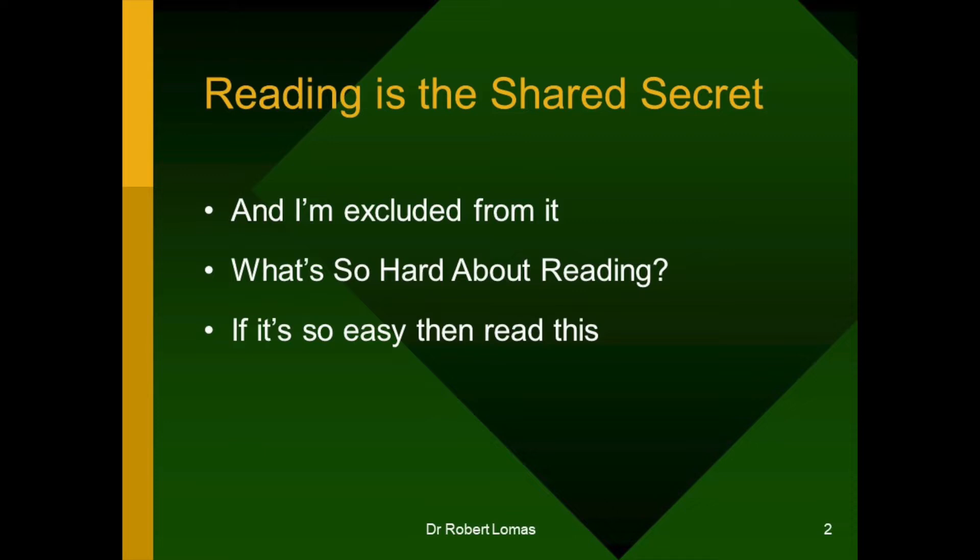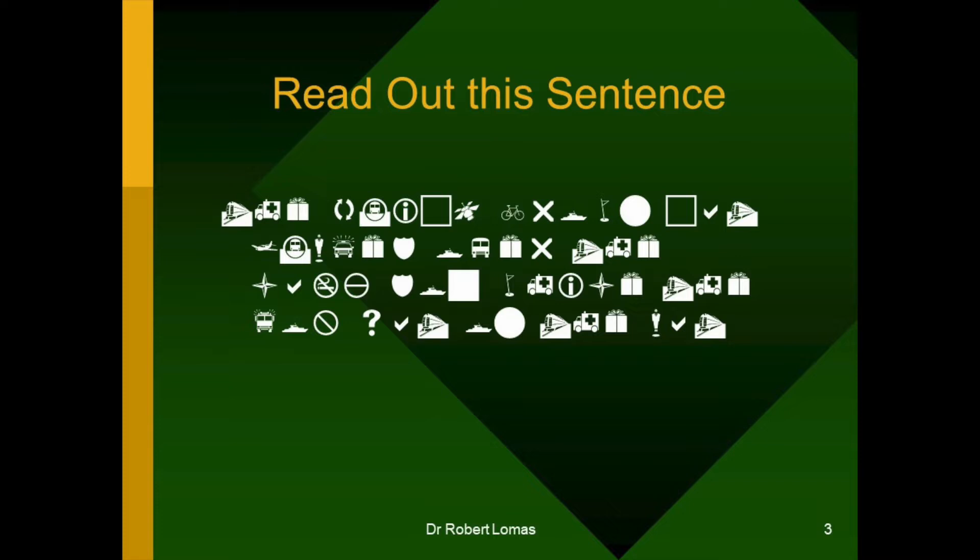You might be asking, what's so hard about reading? Well, let me test you. If reading is so easy, then just read out this sentence for me. Now, it's not a complicated sentence. It's got the normal grammar that you'd expect in English, and it's not got that many words in it. It is in a different set of symbols that you might not quite be used to.